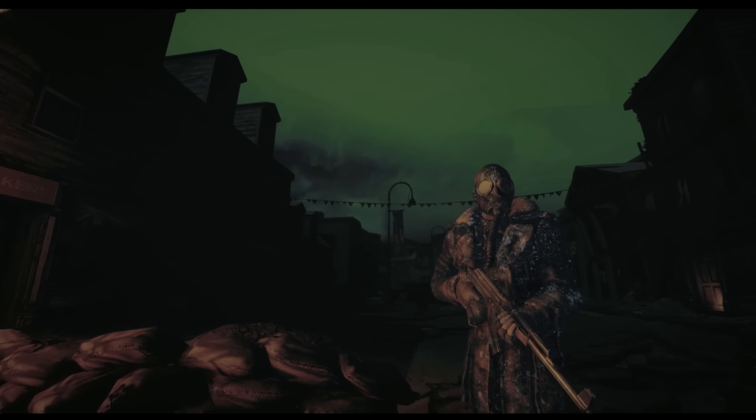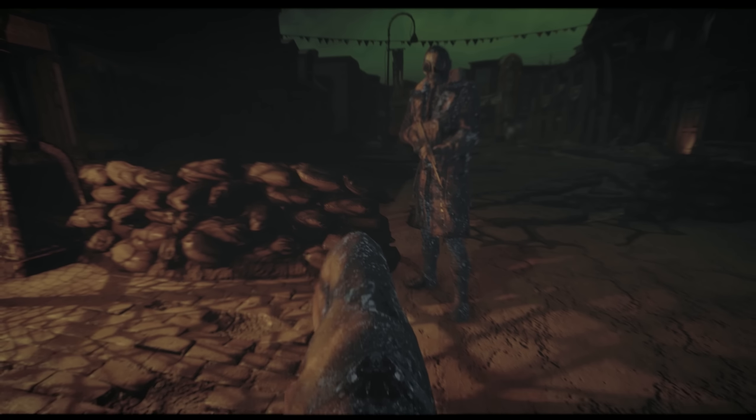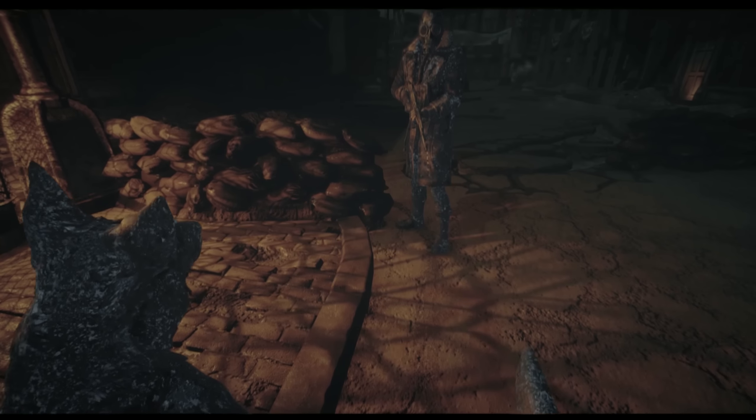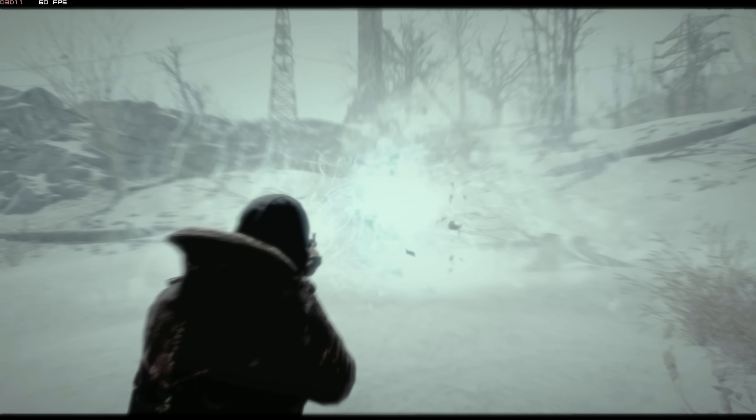Hey guys, Divine122 here, bringing you Nuclear Winter, the next addition to the Fallout 2287 suite of survival systems. Nuclear Winter reimagines the commonwealth as a frozen wasteland, bringing all new gameplay features.